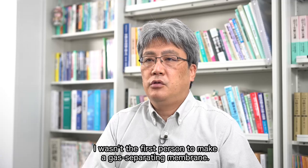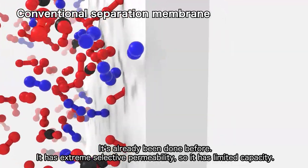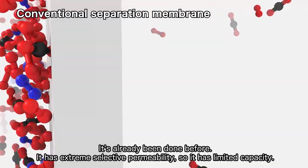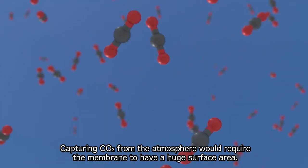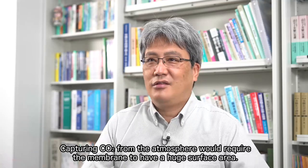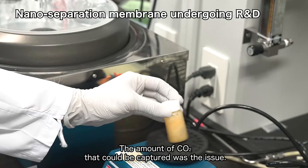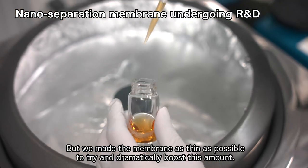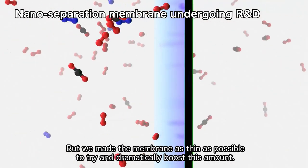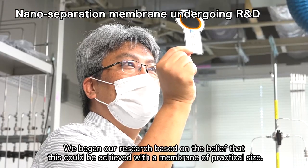I wasn't the first person to make a gas-separating membrane — it's already been done before. It has extreme selective permeability, so it has limited capacity. Capturing CO2 from the atmosphere would require the membrane to have a huge surface area. The amount of CO2 that could be captured was the issue, but we made the membrane as thin as possible to try and dramatically boost this amount. We began our research based on the belief that this could be achieved with a membrane of practical size.